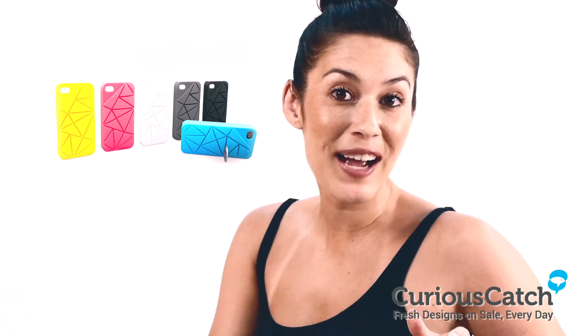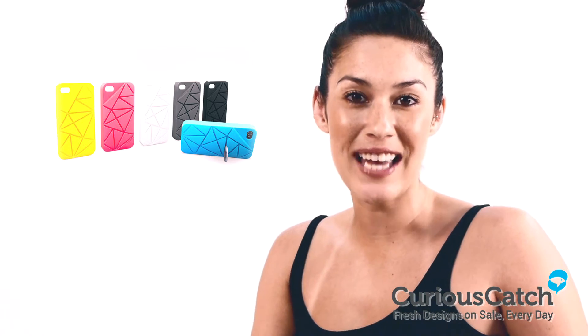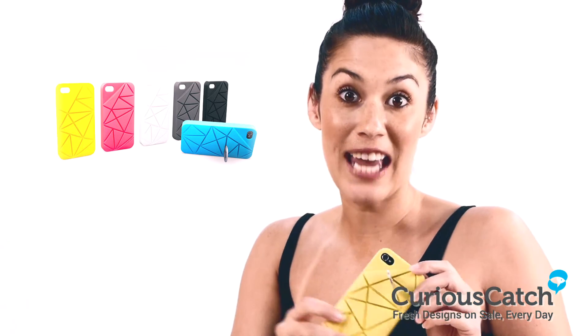Available in a variety of colors and now on sale at CuriousCouch.com. Catch if you can.